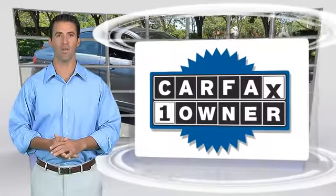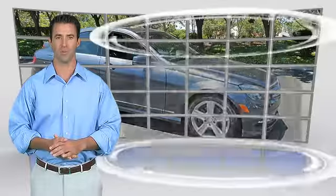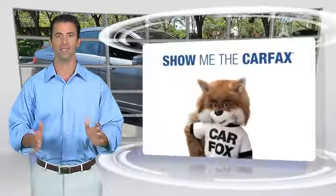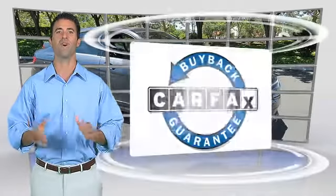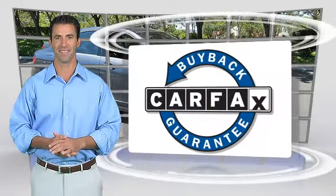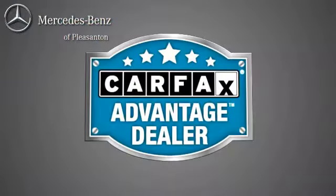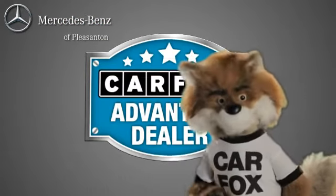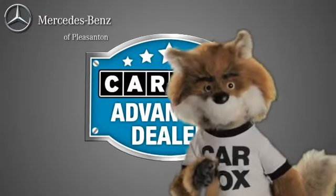This is a one-owner vehicle with the Carfax Vehicle History Report. Be sure to find a complimentary copy of this report online, or contact the dealership. This vehicle qualifies for the Carfax Buy Back Guarantee. Just say "show me the Carfax" at Mercedes-Benz of Pleasanton, a Carfax Advantage dealer.